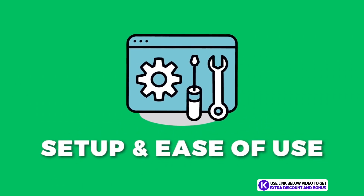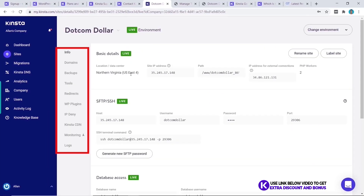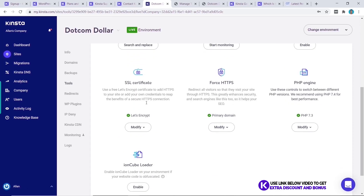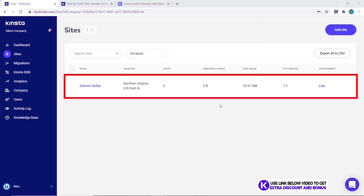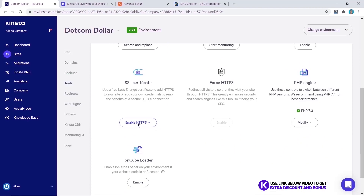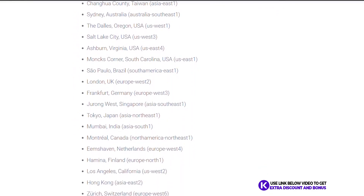Their average customer support wait time was only one minute and 30 seconds, which is super fast. Kinsta has their own custom user interface which I found to be one of the easiest and most comprehensive to use — everything is laid out nicely without confusing you with too many buttons and settings. Installing your WordPress website is simple with just a few clicks, and setting up the SSL certificate is the same easy process.